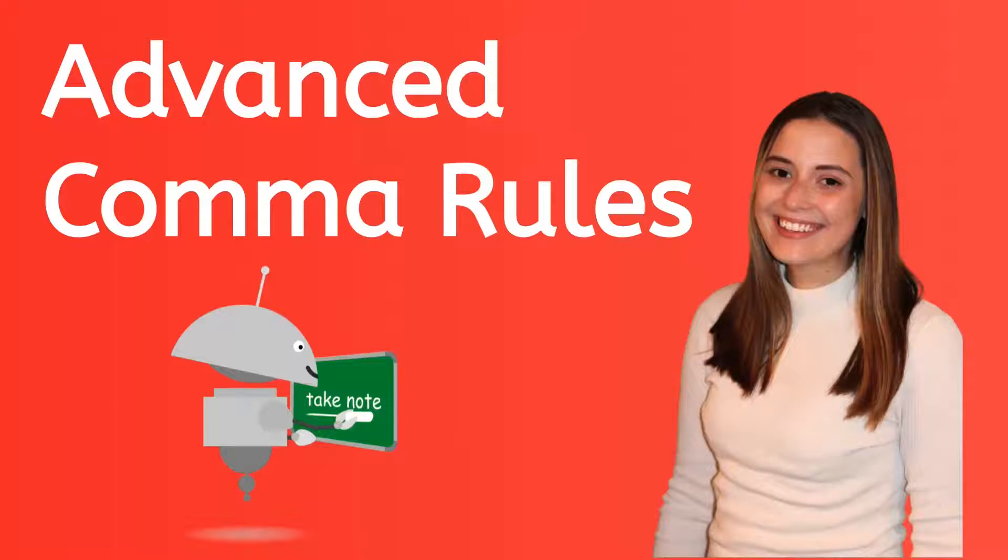Hi, I'm Kelsey and this is Mia. In this video, we're going to level up your comma knowledge. Are you ready? Let's go!